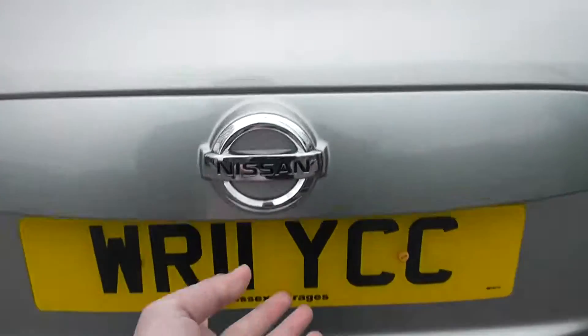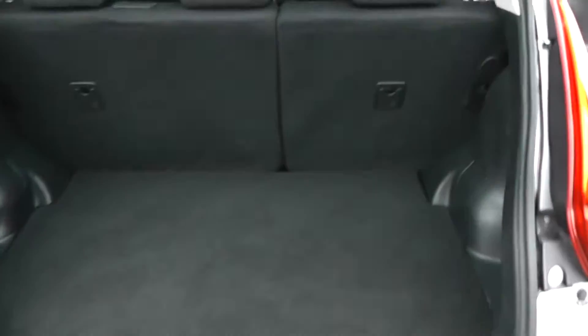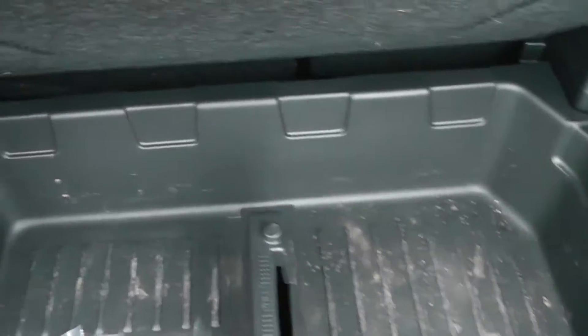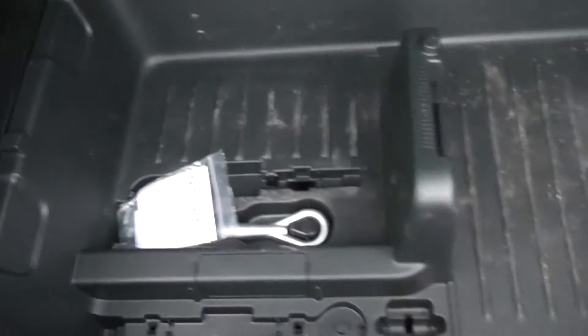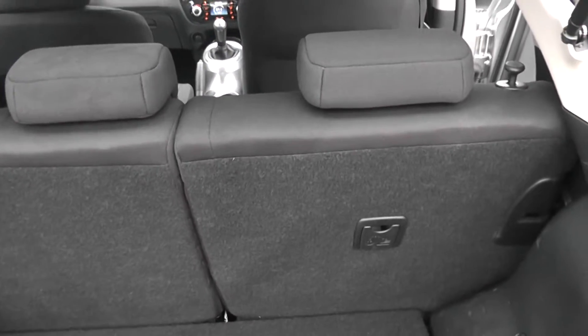Taking a look into the boot — it works on two different levels. On the top it has a hard wearing cloth mat, and underneath is a removable hard plastic tray, so there's plenty of storage solutions in here. The rear seats have a 60-40 split and they fold down flat to give you extra space. There's also a parcel shelf attached to the actual tailgate itself.